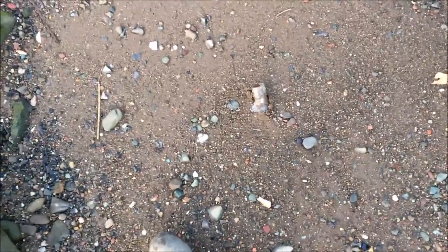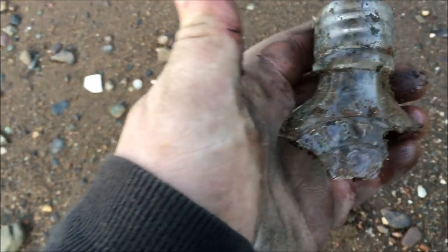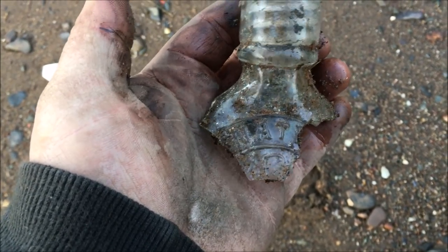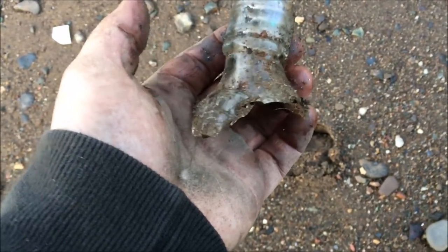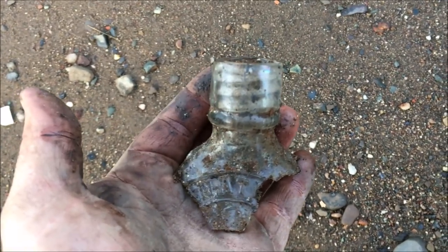I've slightly wedged this one out because I thought it was whole when I seen it, and I've just wedged it up the way. But can you guess what that is? It's a baby feeding bottle — inward screw. Some of them are called the Queen's feeding bottle. They still sell for about £20 to £30. That's part of a baby feeding bottle.